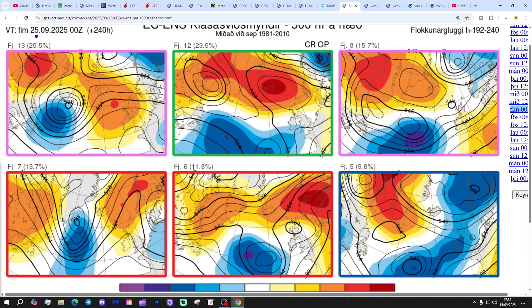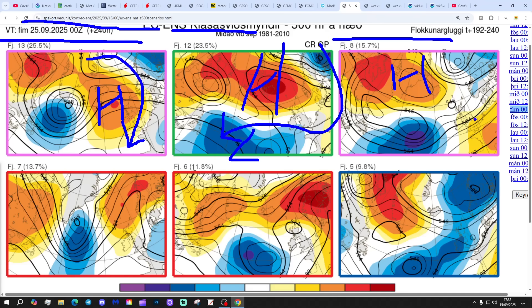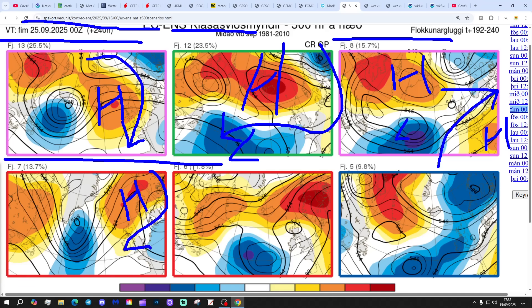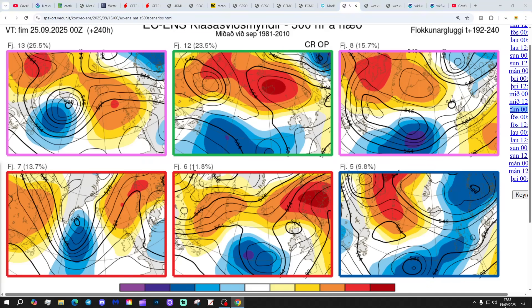Looking at the ECM ensemble options at Day 10, getting us to the 25th of September from the Icelandic Met Office: 13 members show high pressure away to the north and north-west with cool northerly to north-easterly winds; 12 members show high pressure to the north-west with low pressure to the south-west and winds from an easterly direction with back-west weather in the south; 8 members show high pressure towards Greenland and France with low pressure out to the Atlantic and south-westerly winds; 7 members have high pressure towards Scandinavia with winds from the east; 6 members show a Scandinavian high bringing a southerly flow; and 5 members show a trough of low pressure through the north-west, up out into the Atlantic - that looks very unsettled.